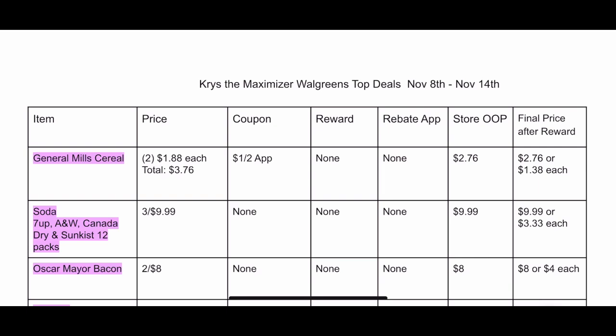I have it broken up into columns. You're going to see: Item — anything highlighted in pink is a beginner deal, meaning if you're just starting to coupon this week you should be able to do those deals. Then Price. Then Coupons — if there's any insert, printable, or digital coupons it will be there. Rewards — if we are getting back any register rewards or balance rewards points it will be listed. Rebate Apps — if there's any Ibotta, Checkout 51, or Saving Star rebates it will be in that column. Store OOP stands for store out of pocket — how much you pay the cashier. And Final Price After Reward is how much the item costs you after you get back any rebate app money and rewards from Walgreens.